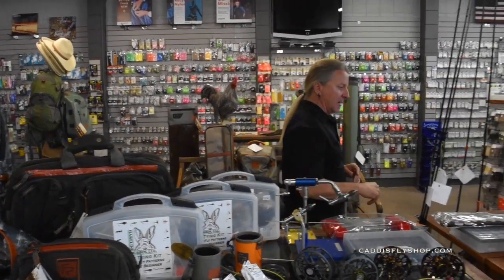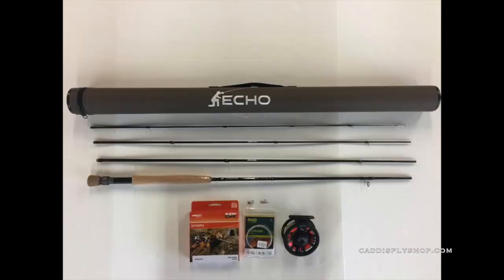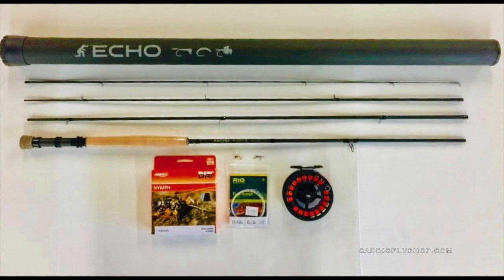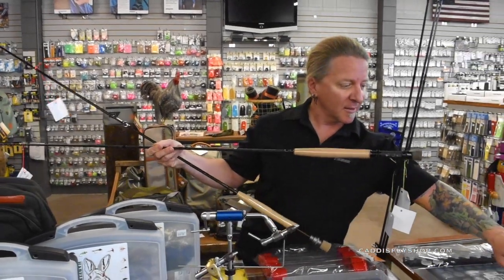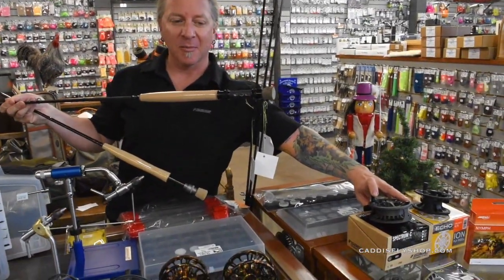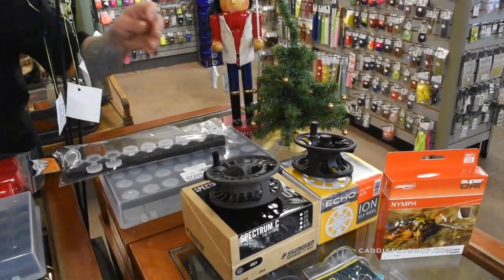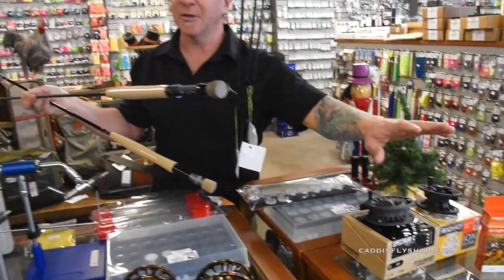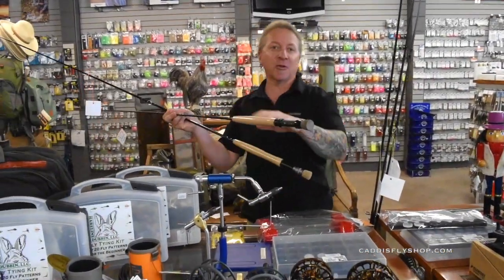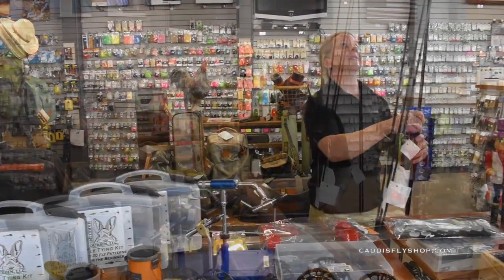Moving on to some euro rods: we have the Echo Carbon XL here, and the Echo Shadow X. Both of these come with reels — the Sage Spectrum C comes with the higher-end Shadow X, and the Echo Ion comes with the Carbon XL. You also get a euro line, a leader, and two flies, so it's basically set up and ready to go — all you have to do is add tippet. Nice for somebody who's looking to get into euro nymphing techniques, which have been very popular these days.